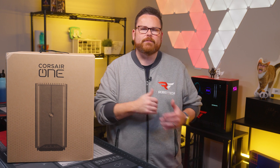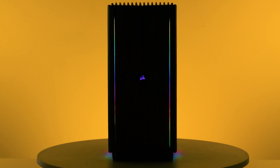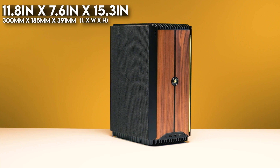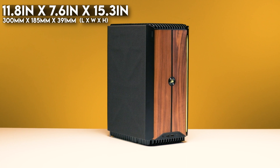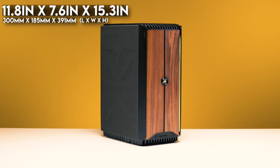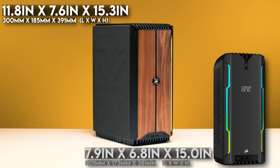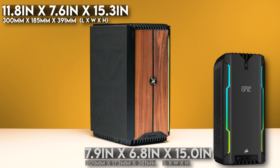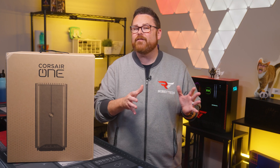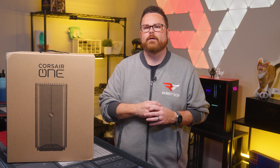Let's talk about some of the features that make the Corsair One so unique, starting with the case itself. This thing has gotten a complete overhaul. The i500 is 15.3 inches tall, 7.6 inches wide, and 11.8 inches deep. For comparison, the previous generation i400 was 15 inches tall, 6.8 inches wide, and 7.9 inches deep. That makes the i500 2% taller, 11.7% wider, and 49% deeper than the i400 — so the footprint has expanded from the original.